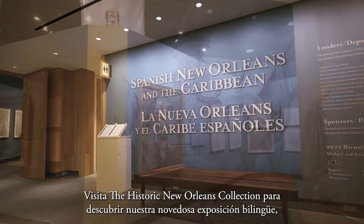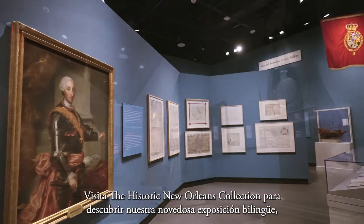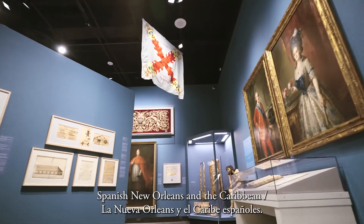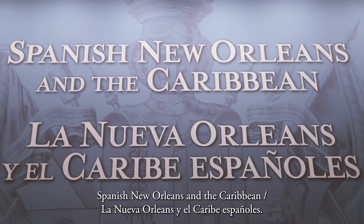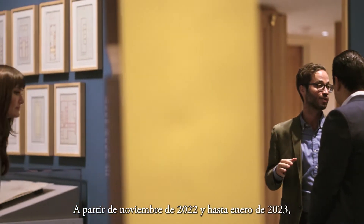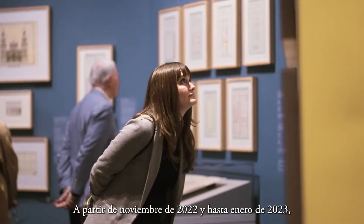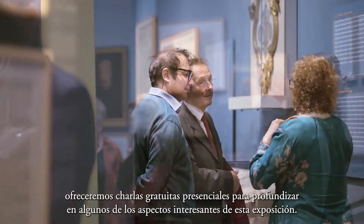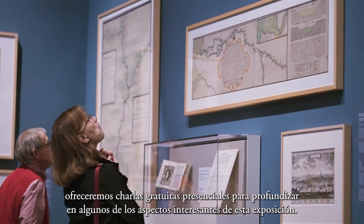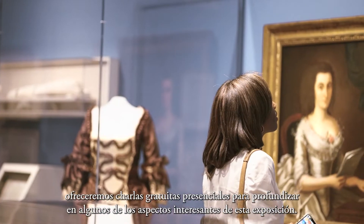Join the Historic New Orleans Collection as we explore our groundbreaking bilingual exhibition, Spanish New Orleans and the Caribbean — La Nueva Orleans y la Caribe Españoles. Starting in November 2022 and continuing through January 2023, we're offering free in-person talks that dig deeper into some of the fascinating aspects of the exhibition.